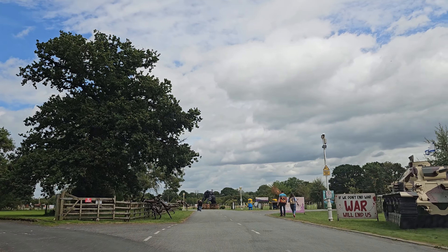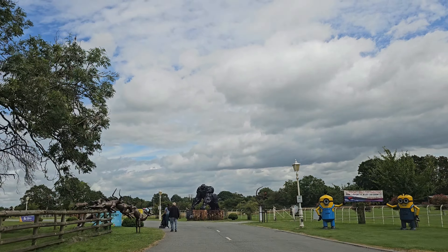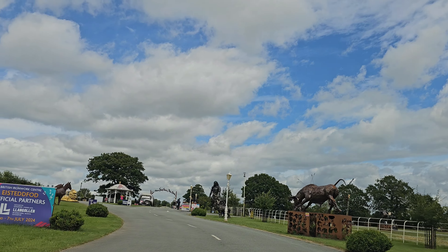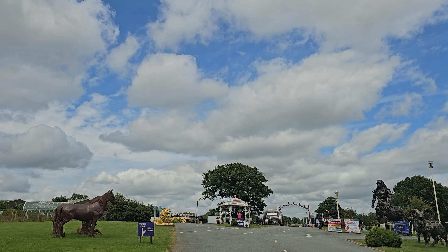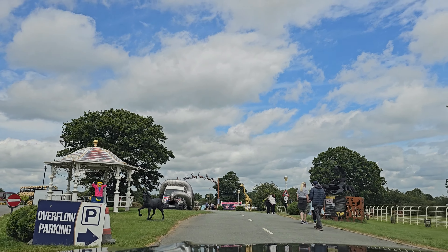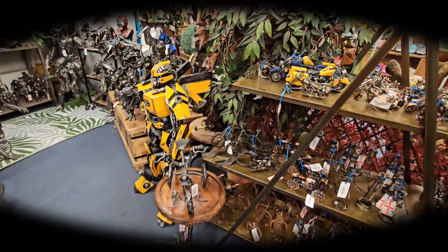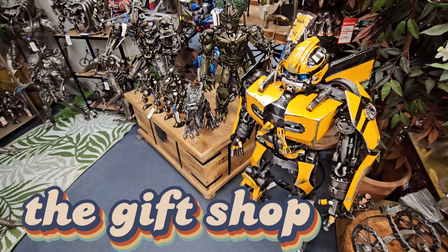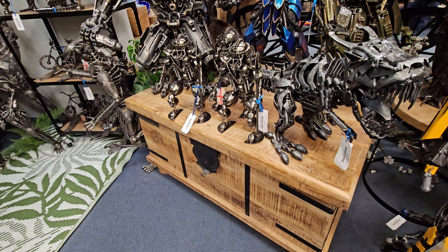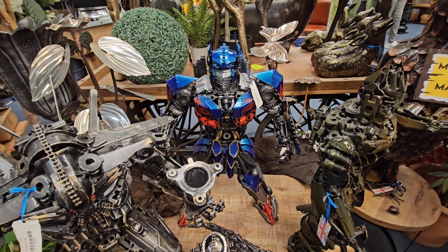So we're navigating our way in. We're in the gift shop, we're going to go and get a coffee. All these sculptures are handmade out of recyclable materials. Look at that — that is ace! I mean they're not cheap, but obviously they have been hand-made.